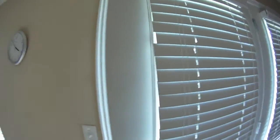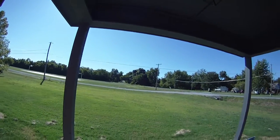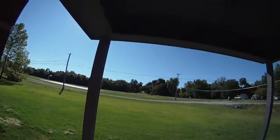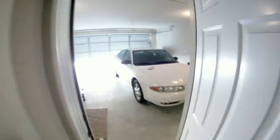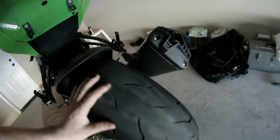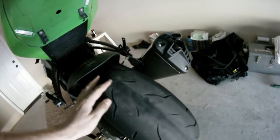Hey guys, what's up. Today is Sunday afternoon and the weather outside is absolutely awesome — it's like 73 degrees, nice blue sky out. Today I'm not riding my bike, and the reason why is because my rear tire is not functional anymore. It's showing the belt right now — I've worn it down so much that you can see the belt right there.